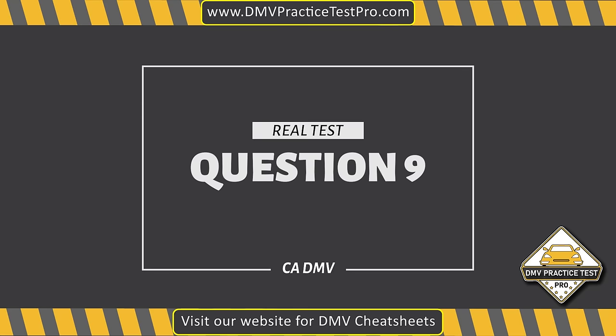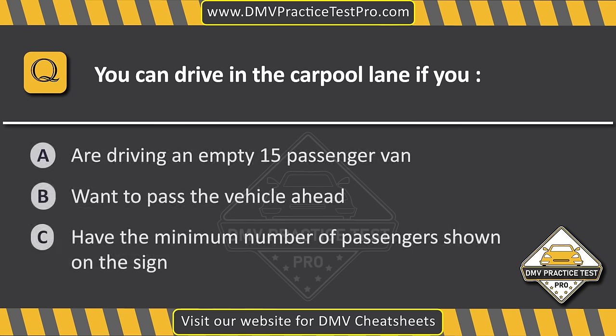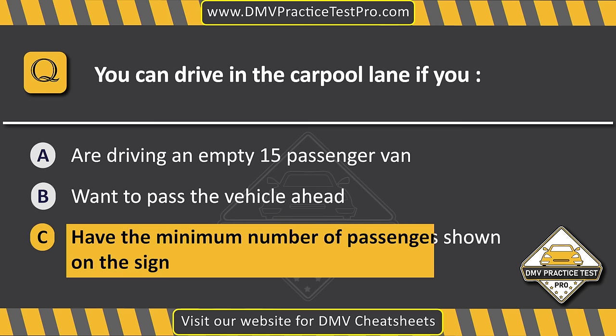Question 9. You can drive in a carpool lane if you... Option A: Are driving an empty 15-passenger van. Option B: Want to pass the vehicle ahead. Option C: Have the minimum number of passengers shown on the sign. The correct answer is Option C: Have the minimum number of passengers shown on the sign.